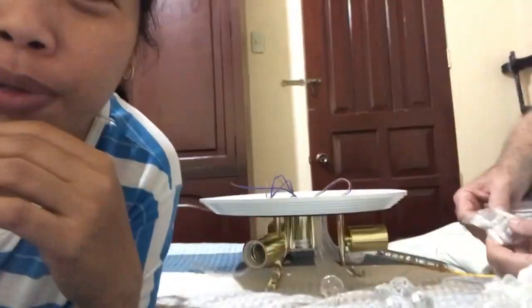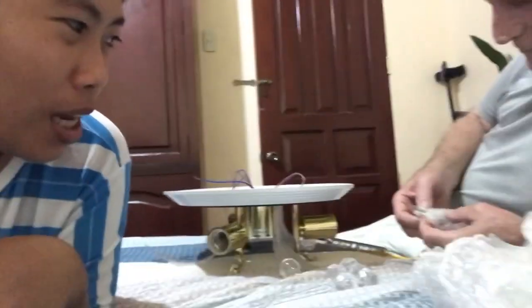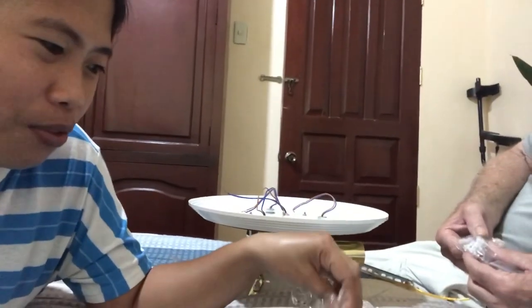My husband is doing the installation here in the bedroom because it's cooler — we have the AC on and this is the only room with AC. He gets really hot working, so that's why he's doing it here. This is the other light fixture. He tells me I have tasks to do — what's my task?